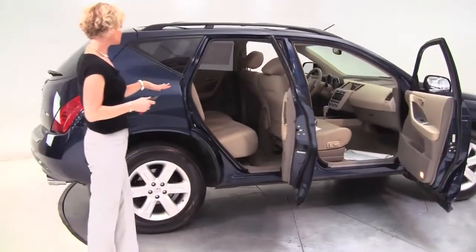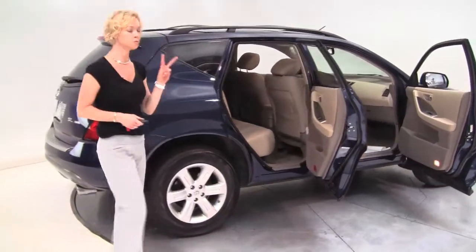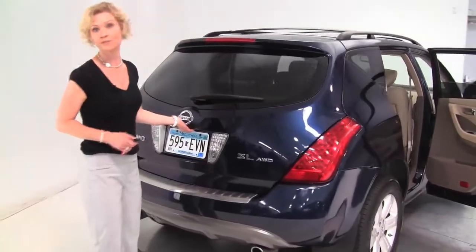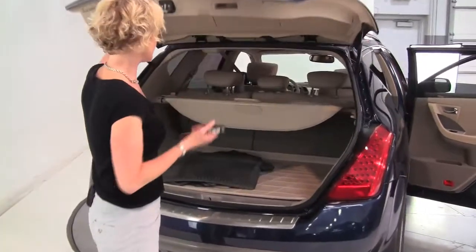This is Blue Onyx with the blonde leather appointed interior, two previous owners. The tires look great, alloy wheels. This is the SL, so it's the mid trim level for this year, being 2007.